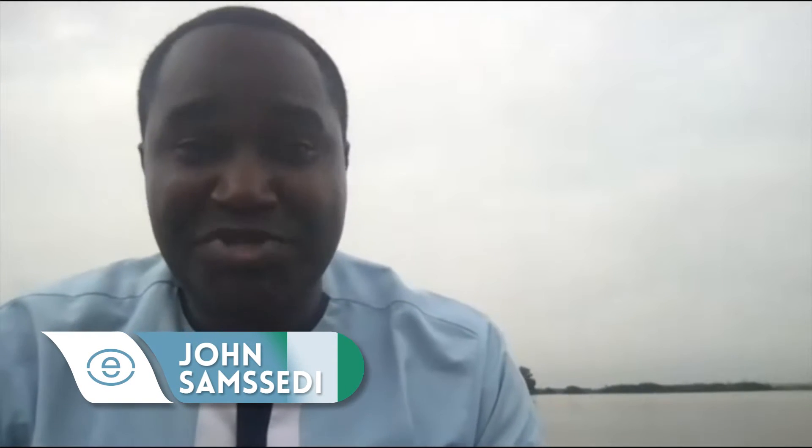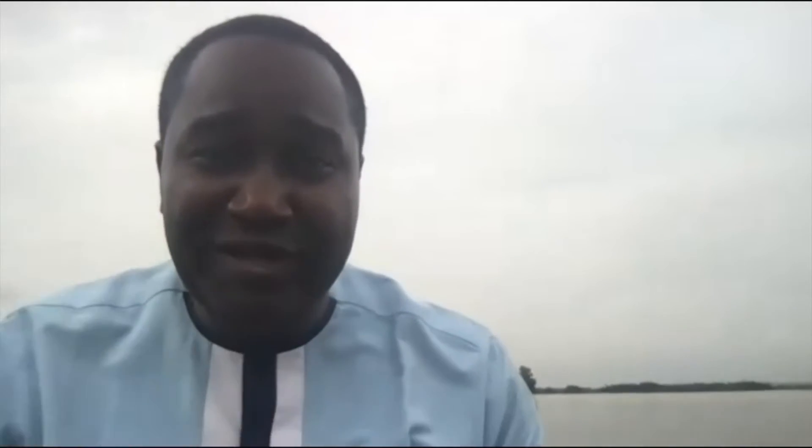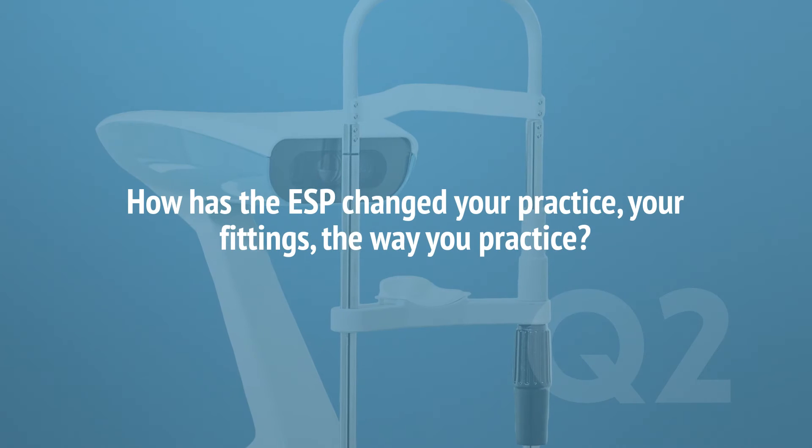Profilometry fitting is here to stay. Being a pioneer in Africa with the Eaglet — it's revolutionary. Imagine: prior to this I had to change lenses sometimes seven, sometimes nine times. With profilometry-based fitting using the Eaglet scanner, I just do one or two fits, and that's it.